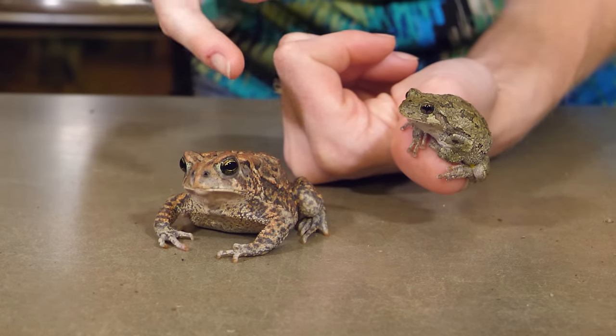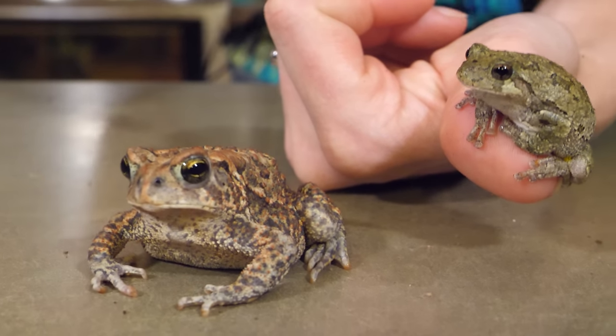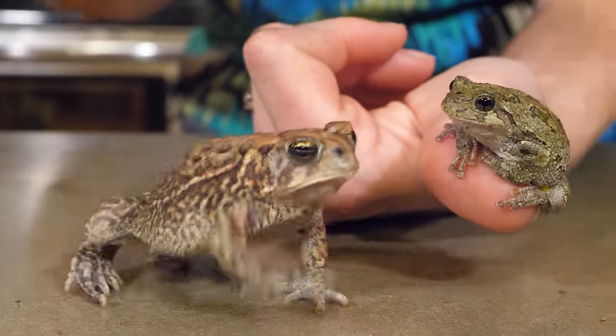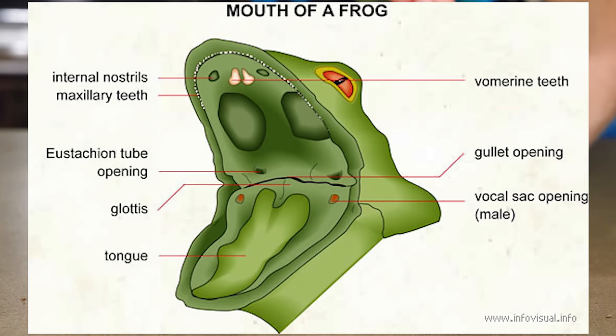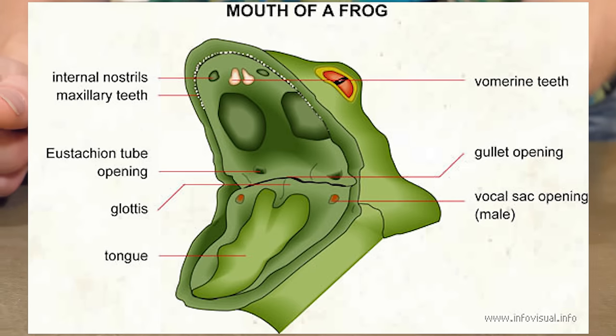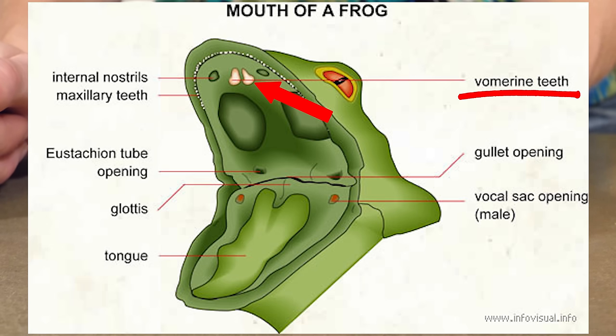Another difference is one you can't see from the outside, so we'll use some pictures to illustrate it. Inside a toad's mouth there are no teeth whatsoever, whereas inside a frog's mouth there are two different types of teeth. The maxillary teeth are a small row of teeth lining the outer edge of the upper jaw. In addition, frogs also have vomerine teeth — two small clusters of projections in the roof of the mouth that basically look like two enlarged teeth. Both types help frogs capture and hold on to their prey.